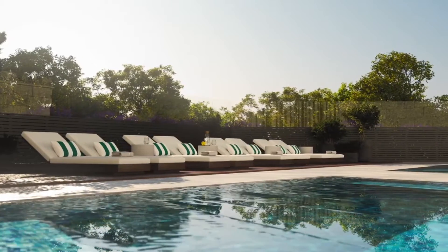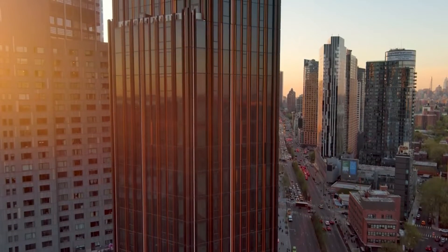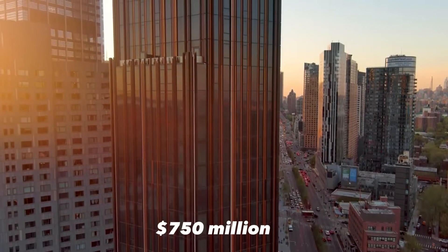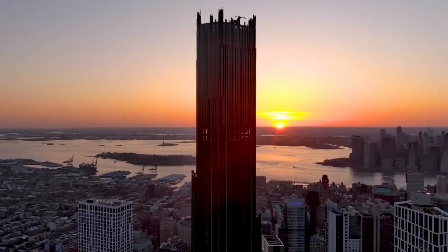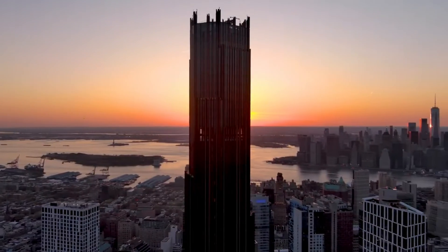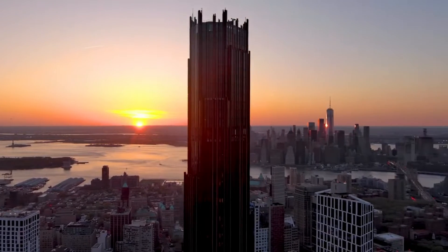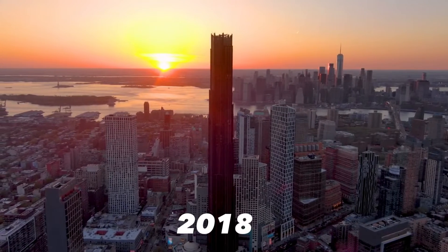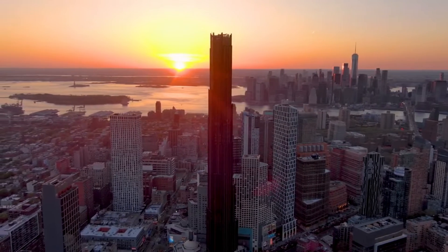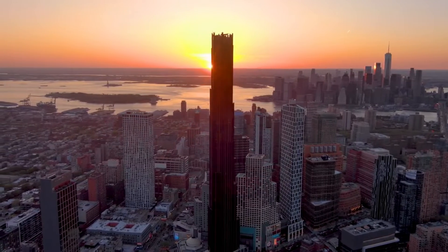The developer behind the Brooklyn Tower project is JDS Development Group, which estimated the project cost at $750 million. For a skyscraper of this scale, the construction timeline was expected to stretch over five years from breaking ground to completion. Initial excavation and foundation work on the site kicked off in 2018. By the end of that year, the concrete core of the tower had already begun rising steadily, floor by floor.